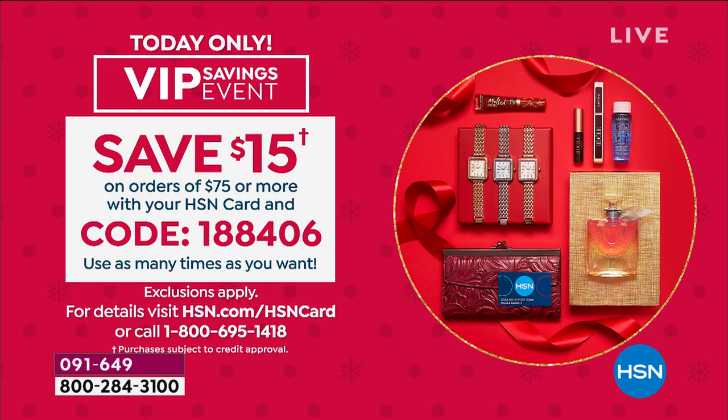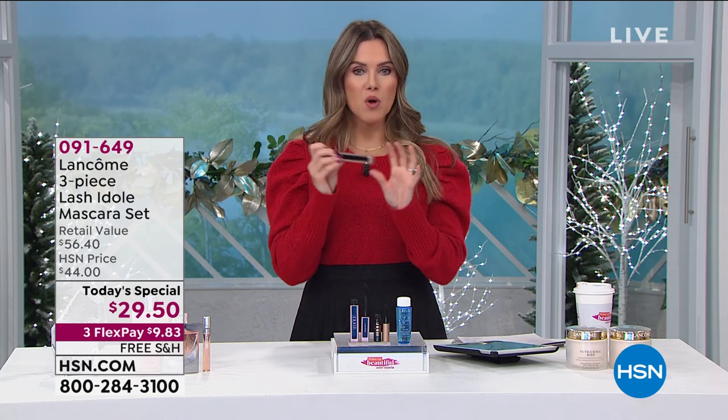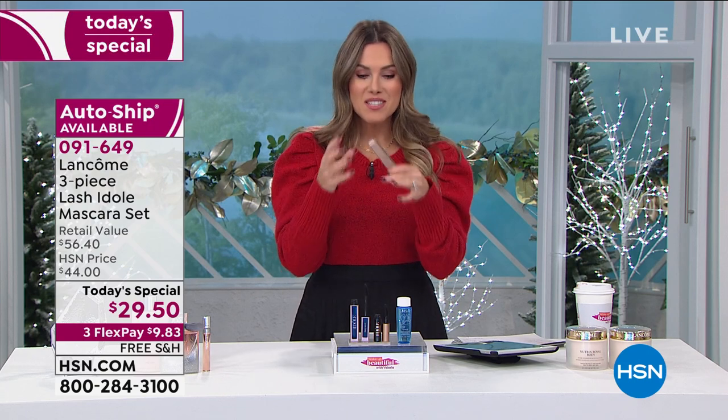Write down the code 1-88-406 — you can use it repeatedly all day, it doesn't expire within today. Every time you hit $75, you save. If you don't have the HSN credit card, today you get the VIP savings event plus an extra $40 when you sign up and make your first purchase. Now, Robert — can I get the application wrong? What are the tips and tricks to maximize this mascara?